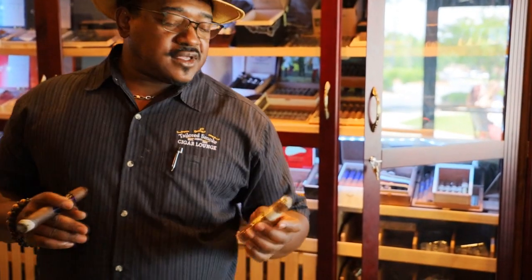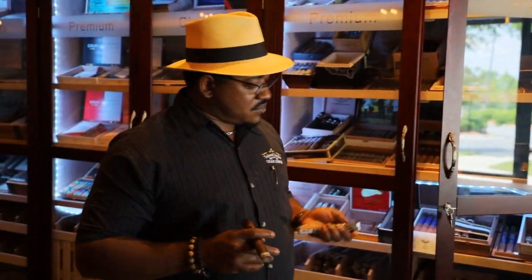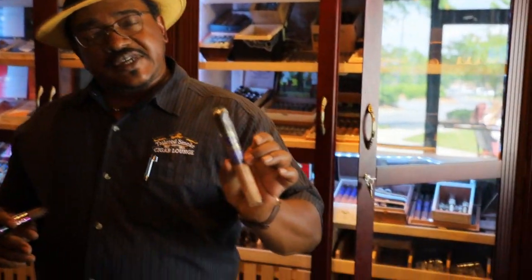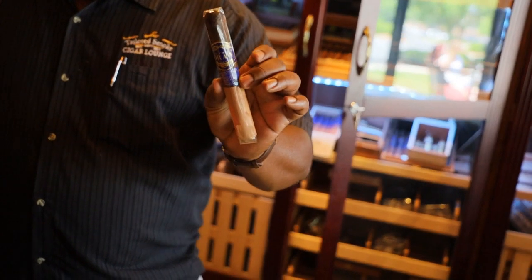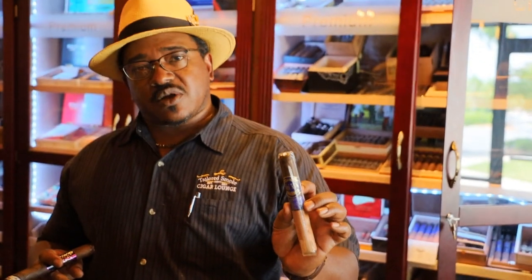Southern Draw is another brand that we carry that we like very much. Robert Hope is the owner and creator of Southern Draw cigars. He mostly uses Nicaraguan tobacco, but he has some really great blends — and he's a veteran.